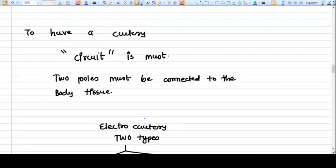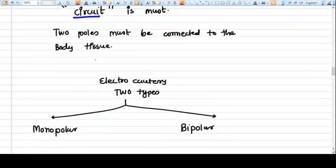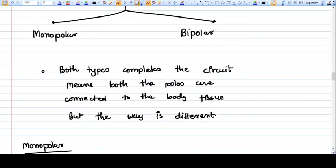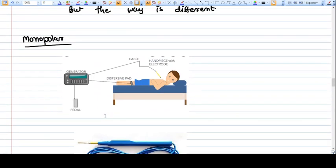Because of the high resistance of body tissue, enormous heat is generated. To use cautery, the electric circuit must be maintained — the two poles must be connected to the body tissue. Electrosurgery is of two types: monopolar and bipolar. Both types complete the circuit, meaning both poles are connected to the body tissue, but the way of connecting is different.